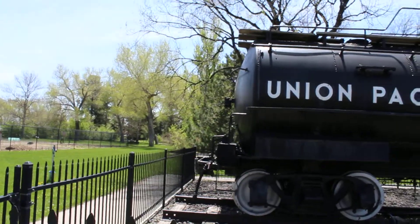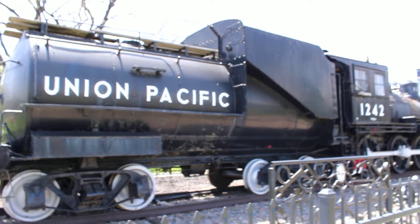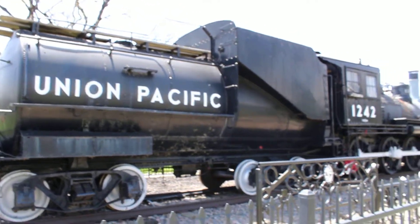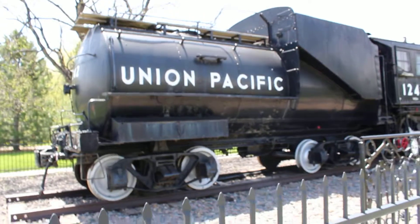Railroad Preserver 2000 here, back again doing another video here in Cheyenne, Wyoming. This is in Lions Park, and this is home to Union Pacific 460 number 1242 — a stark contrast to the massive articulators that I've been filming previously.